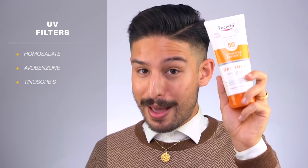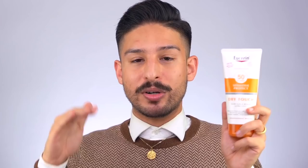Ingredient call-outs for the body version: it has carrageenan or seaweed extract, which does some film-forming and provides moisturization. It also has specific polymers that aid in water resistance and stronger film-forming ability. It is water and sweat resistant, plus glycerin and the specific licorice extracts again. Filters for this: homosalate, avobenzone, Tinosorb S, octosalate, Uvinul T 150, Uvinul A+, and ensulizole. So you're adding more filters to really amp up and build coverage across the UV spectrum. They also make claims that it is octinoxate and oxybenzone free due to the Hawaii Reef Bill.